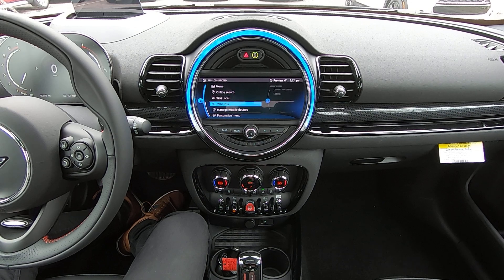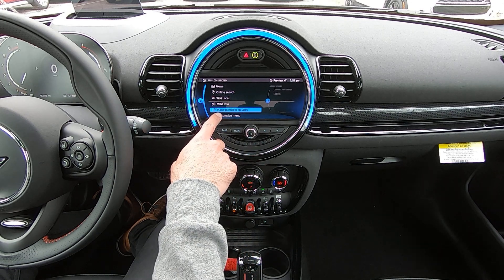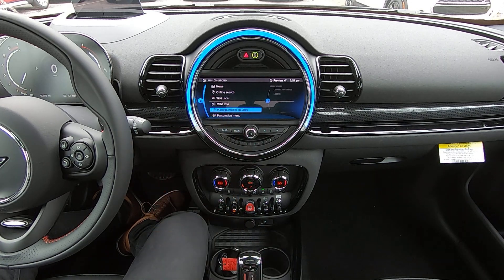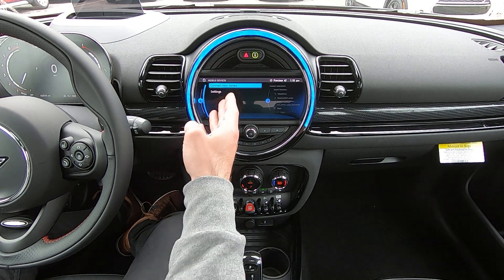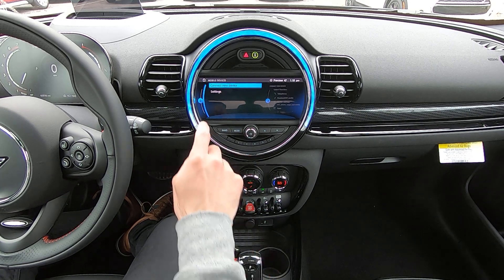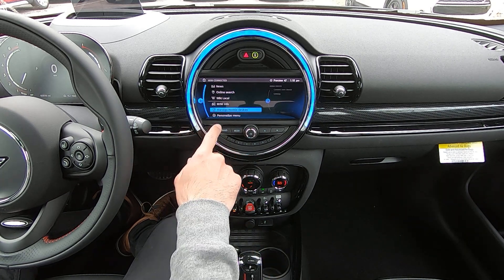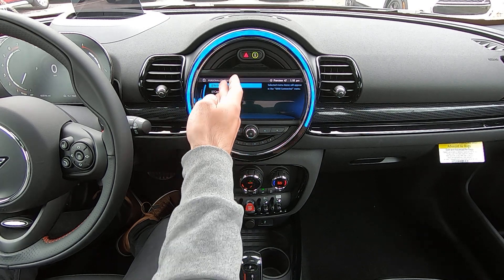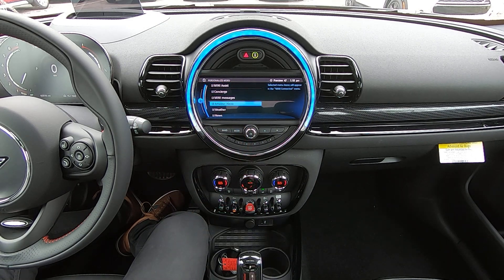Back to the main menu — a couple more options. We're able to manage mobile devices connected to the car through here, and in this case we'd be able to connect a new device. We're also able to personalize the Mini Connected menu and select items we would like to see or not see in that list. Currently, everything is enabled.